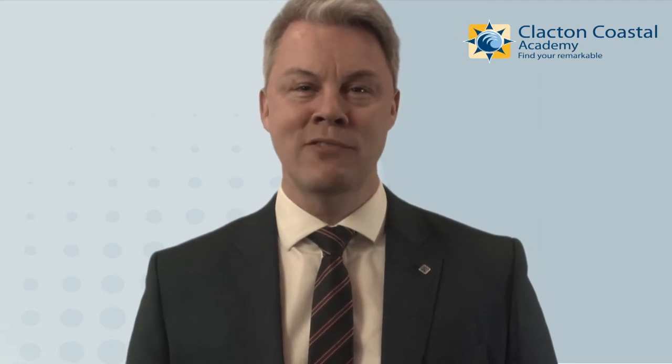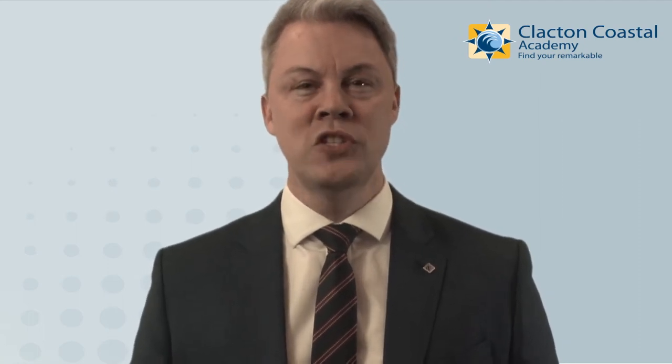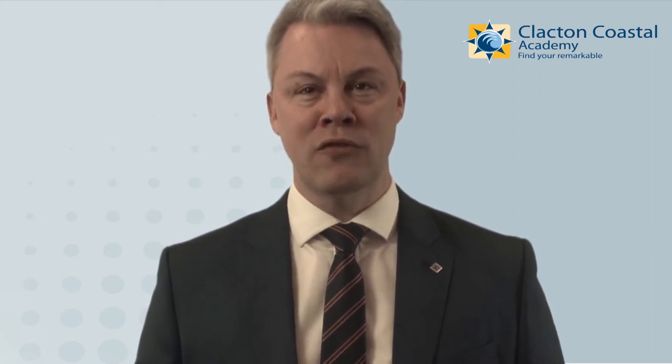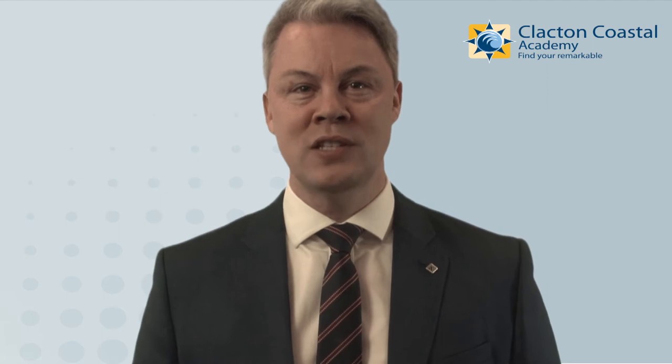Hello to the students, staff, parents and carers at CCA. I wanted to speak to you today about the opening of CCA which, following the government's guidelines, we're able to do in the next few weeks. The government is intending to reduce the spread of the virus by enabling schools to set up rapid testing facilities on site, which will enable us to keep students and staff safe at CCA.